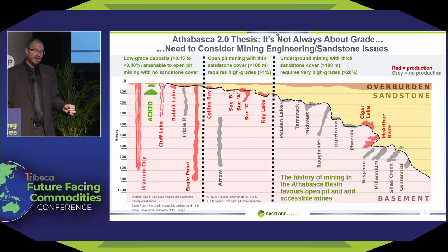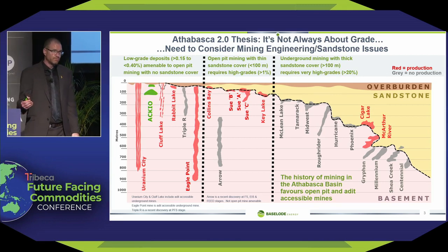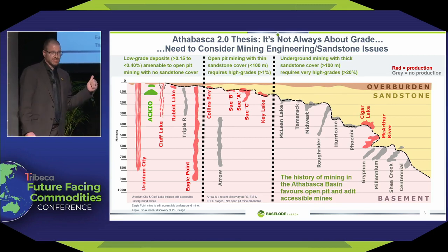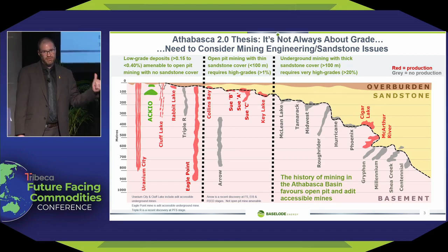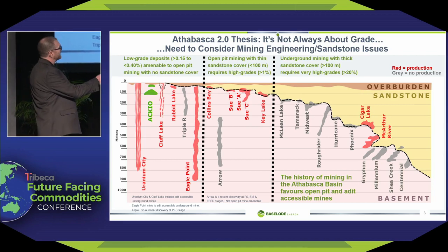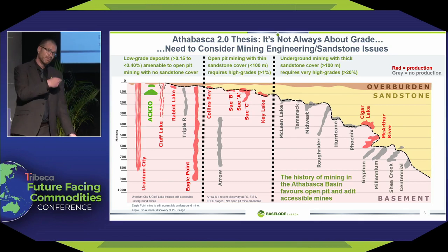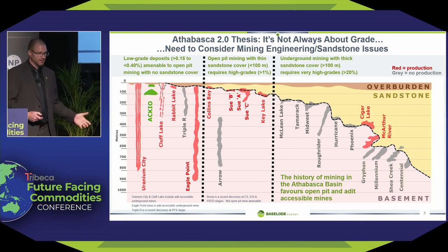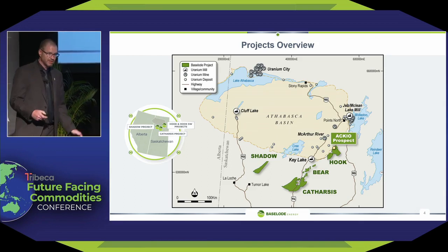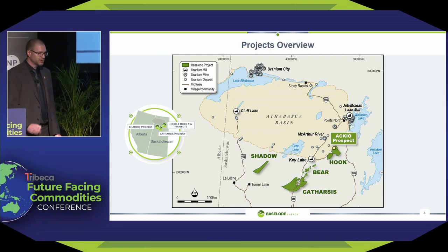When we set out to move Baseload forward, this was the strategy. We said we do not want to find a discovery — we want to discover a mine. Big difference. Anybody can find these type of deposits. These ones are much harder to find, but that's where your economics are. These are the ones that go into production. All of our projects are outside of that sandstone, conveniently located along major structures.